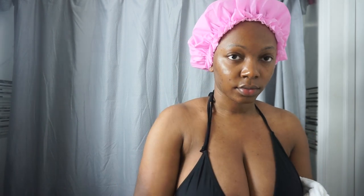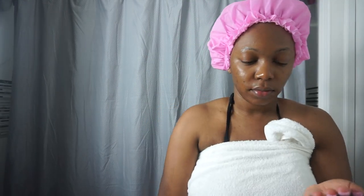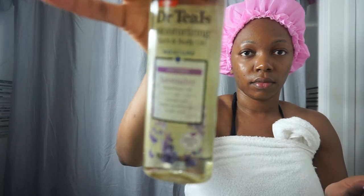One of my favorites — the Nivea Cherry Blossom lotion. This lotion feels so light and smooth, it doesn't stick or feel heavy on your skin — it literally glides across and I love that feeling. I also like to use the Dr. Teal's soothing lotion on my bottom area.